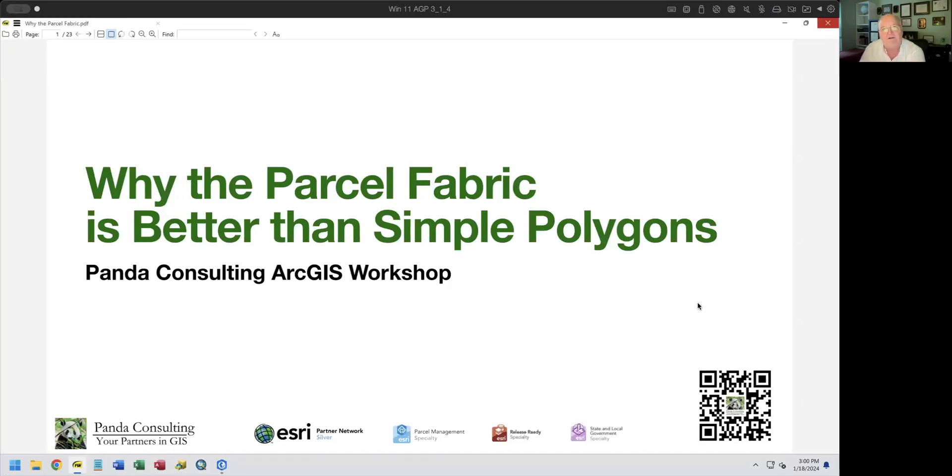Good afternoon. I'm Frank Conkling, and this is Panda Consulting's ArcGIS workshop. Today we're going to look at something a little bit different. If you've been following us or watched some of our videos over the last couple of years, you'll notice that I constantly talk about how great ArcGIS Pro is. We've now gotten to a point where ArcMap is going out of support and development on it has stopped, so it's time and people are starting to look at moving over.